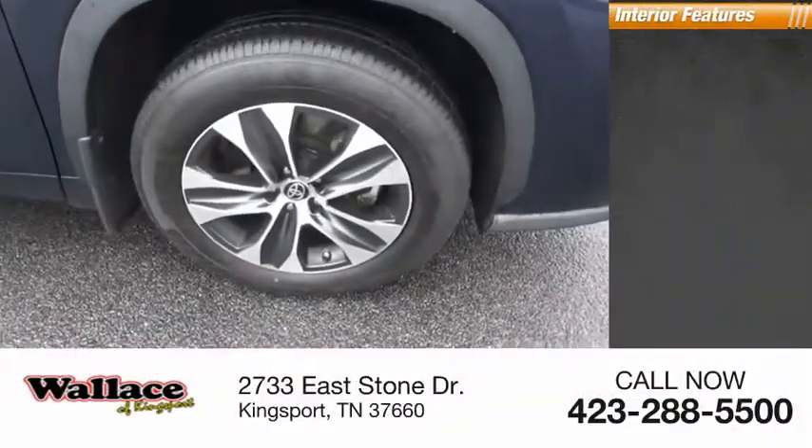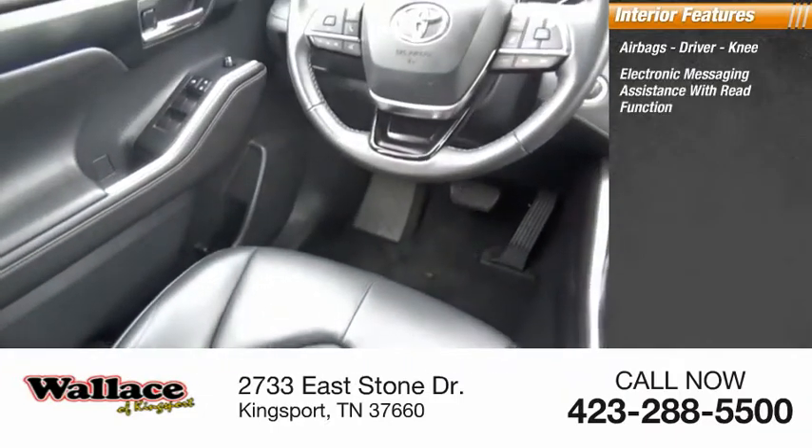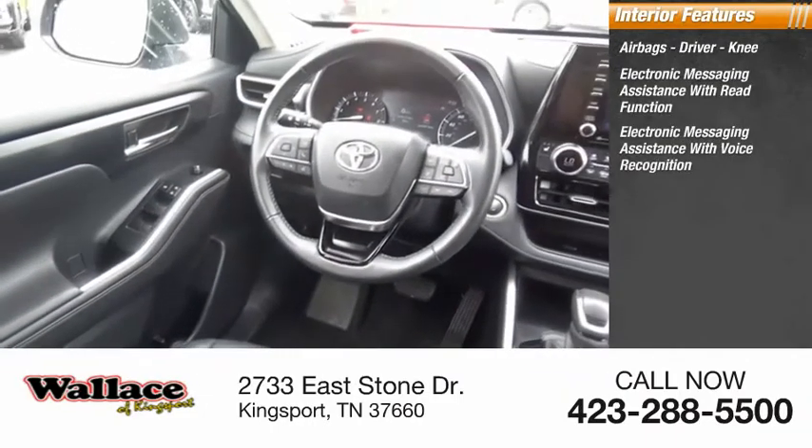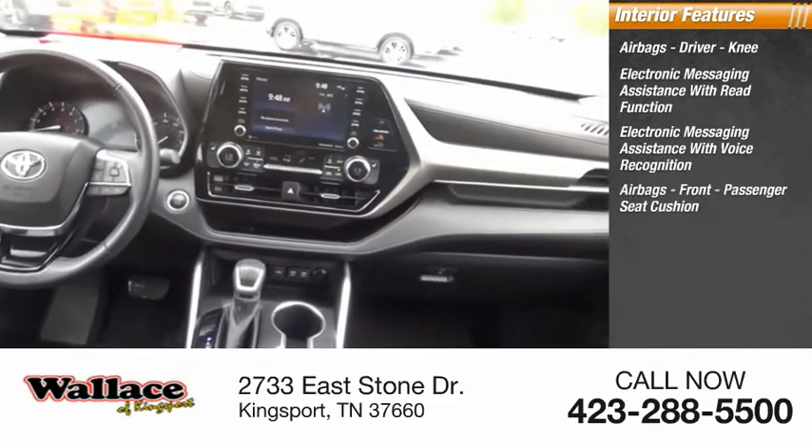Inside you'll find airbags — driver and knee — electronic messaging assistance with read function, electronic messaging assistance with voice recognition, and airbags: front passenger seat cushion.